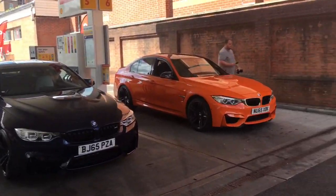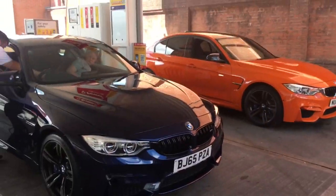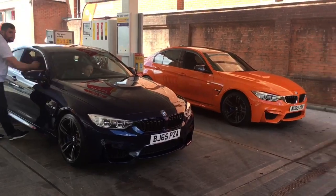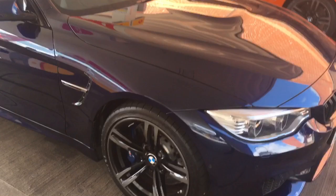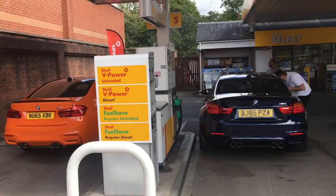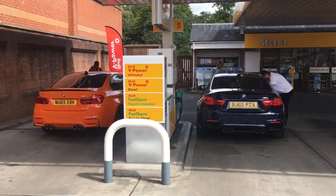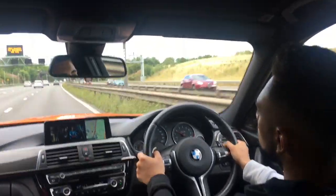So we've got both cars now — just had to fill up mine. Josh's one here and my one there. There's the happy guy — looks so sick!